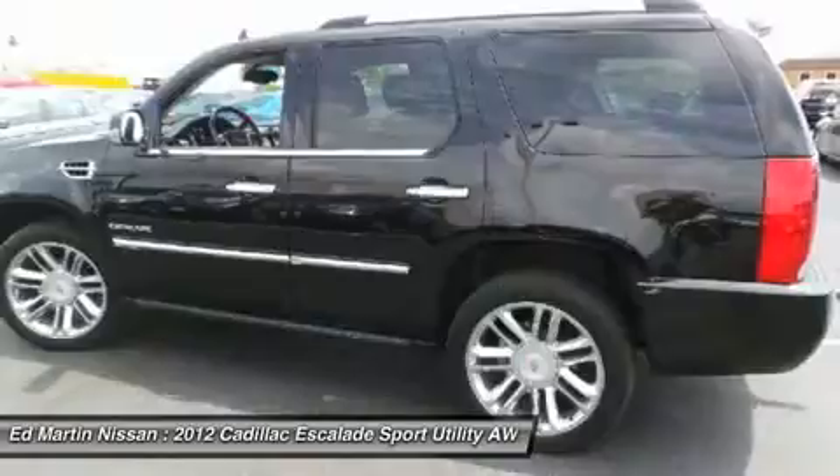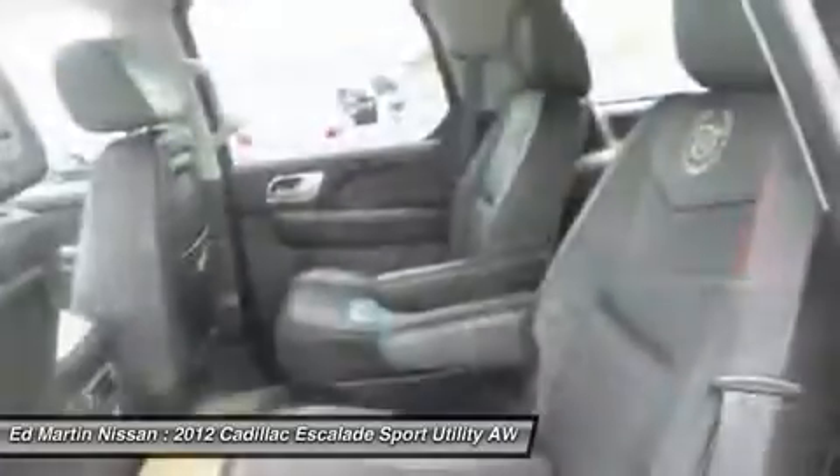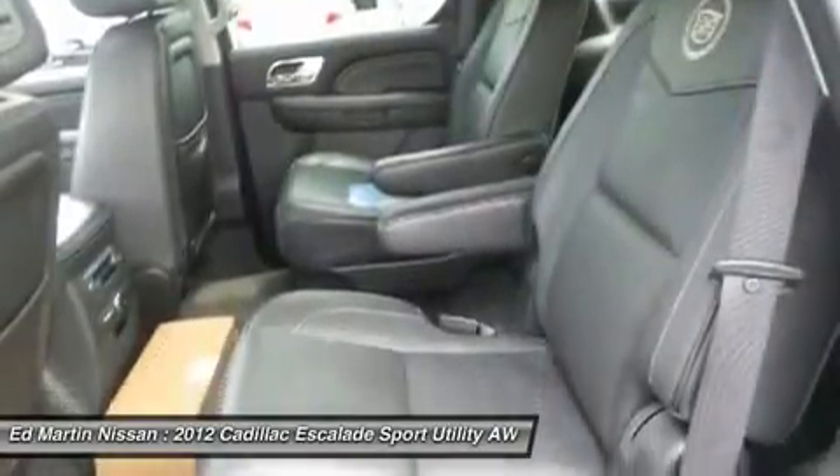Floor mats, rear defrost, premium sound system, AM/FM stereo radio. Come see the car for yourself. Let's go.